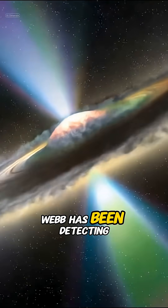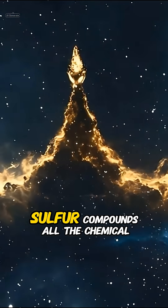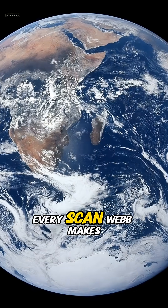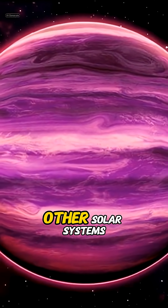And that's not all. Webb has been detecting water vapor, carbon dioxide, methane hints, sulfur compounds — all the chemical fingerprints scientists use to decode how alien atmospheres work. Every scan Webb makes gives us a clearer picture of what's normal, and what's truly bizarre in other solar systems.